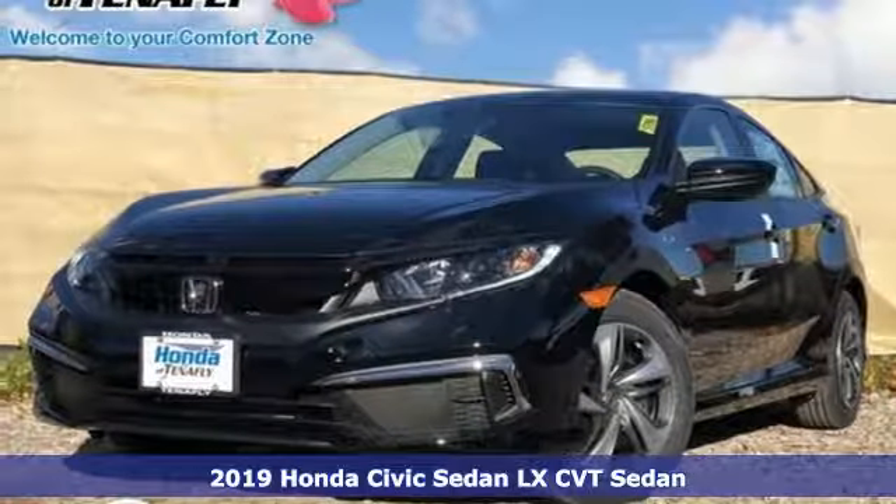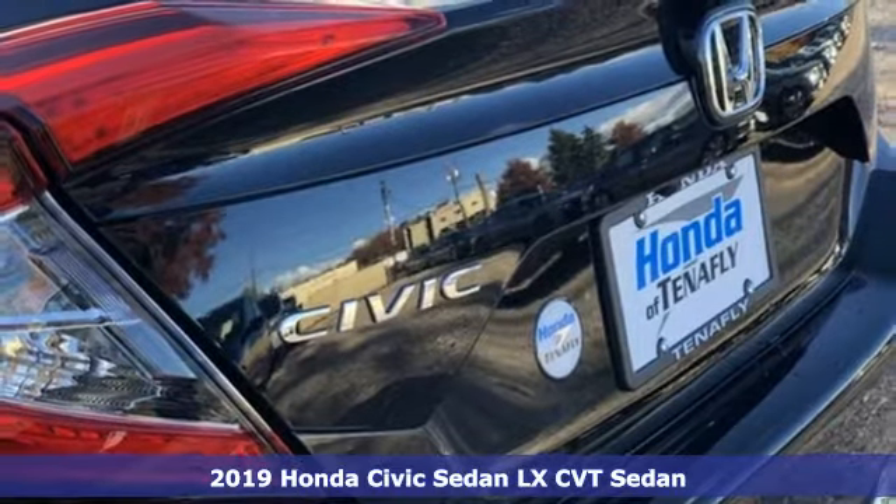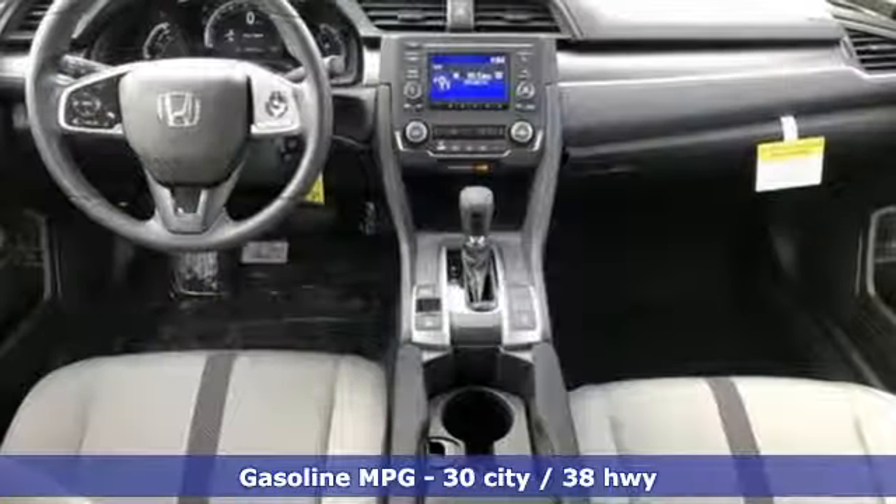Here's a new 2019 Honda Civic Sedan. The energetic Civic makes the destination less important than the journey. And with features like these, every drive is a pleasure.